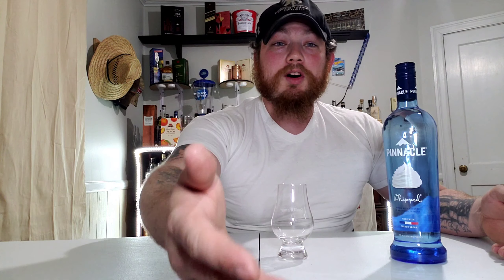But this is the first Pinnacle that we've done on the channel, so super excited. And this is leading up to — you know who he is, you've seen him before — Eddie Wall. This was kind of his thing. He wanted me to make this into a mixed drink, we're going to be doing that as well. But I wanted to give you guys a review of the Pinnacle Whipped first.